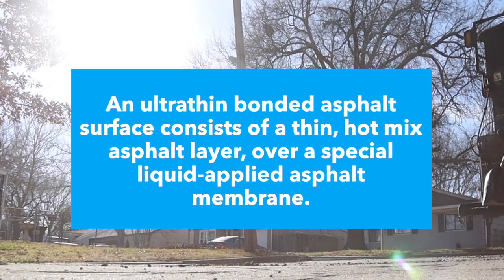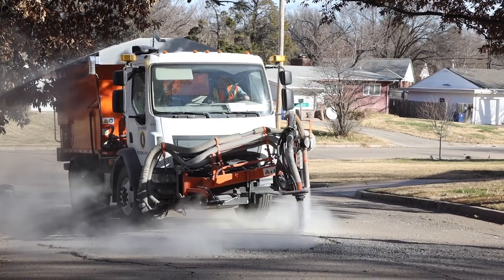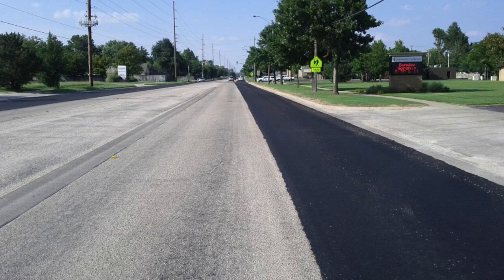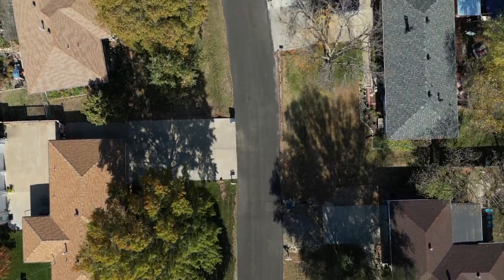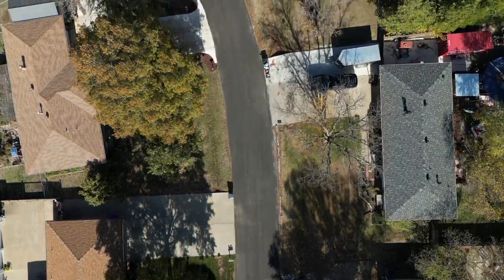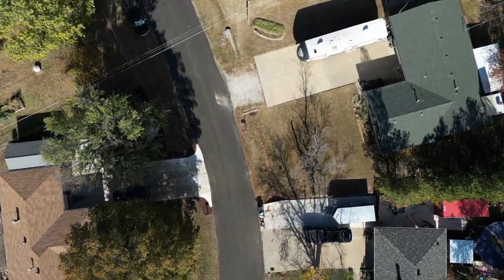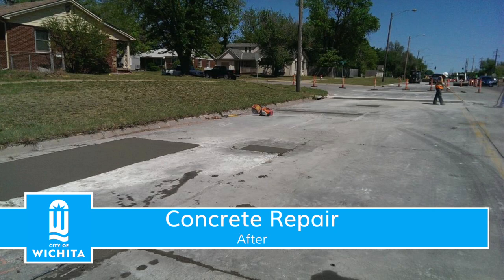An ultra-thin bonded asphalt surface consists of a thin, hot asphalt layer over a special liquid, applied asphalt membrane. Both layers are applied in one pass using a special spray paver. The membrane mitigates water erosion and provides a superior bond to the existing pavement. The treatment produces a smooth pavement surface and extends the useful life of arterial streets. Additional benefits include increased skid resistance, reduced noise, and improved aesthetics.